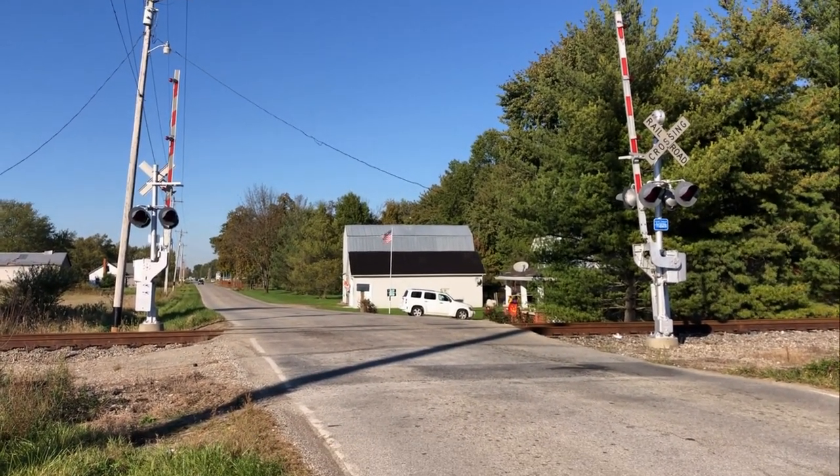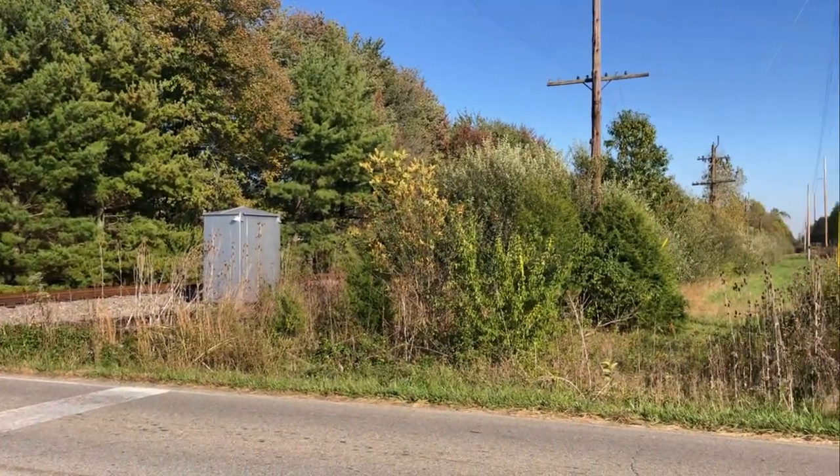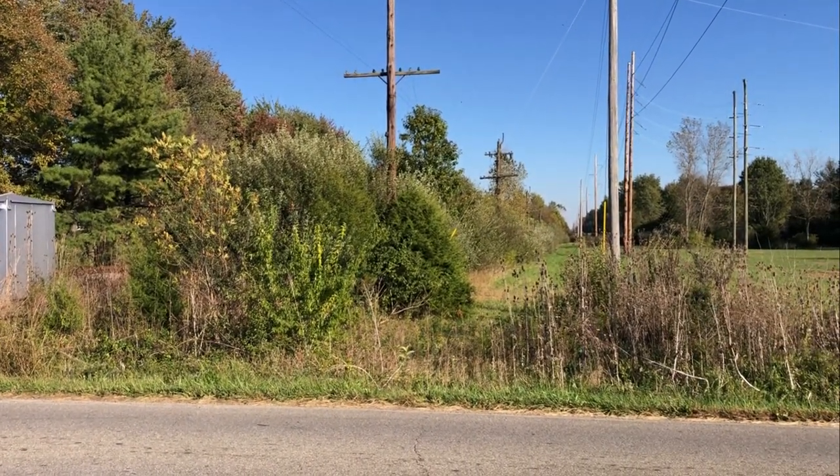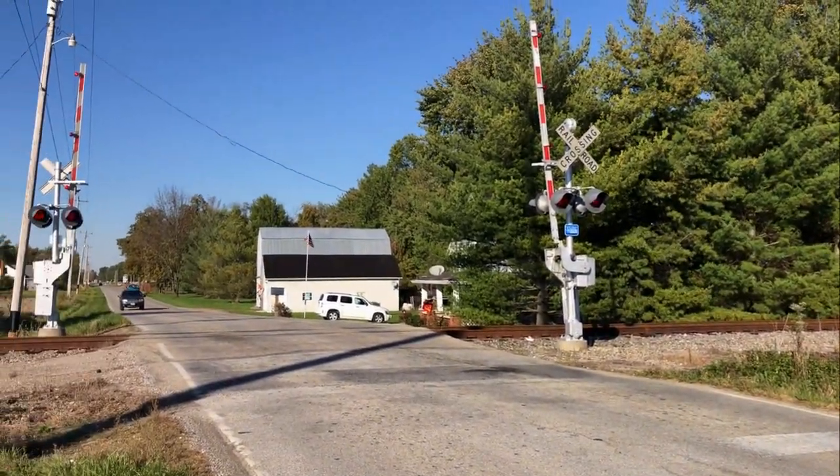I heard them. The gates are going to come down here any time. They're just out of sight somewhere down that way. Everything's overgrown, it's really hard to see anything anymore. Here we go.